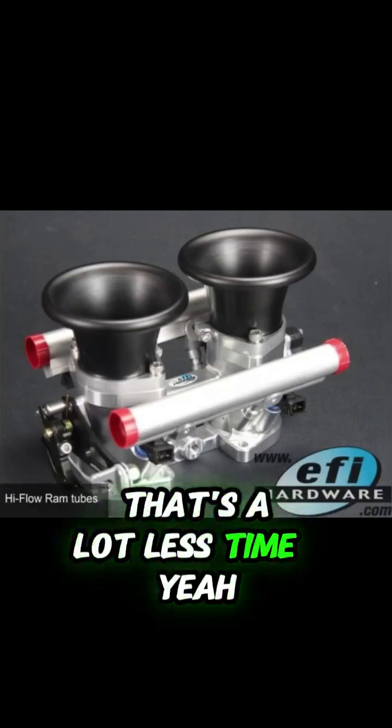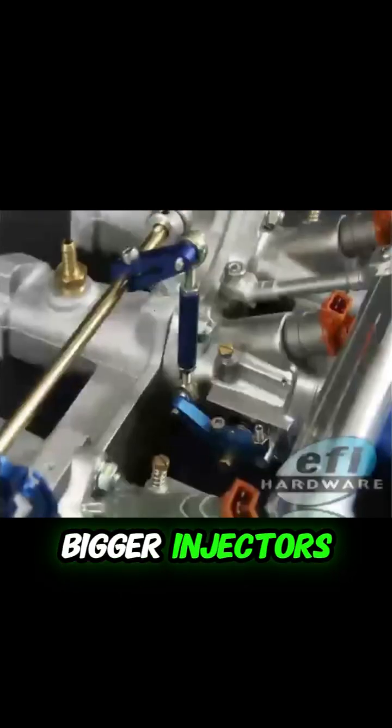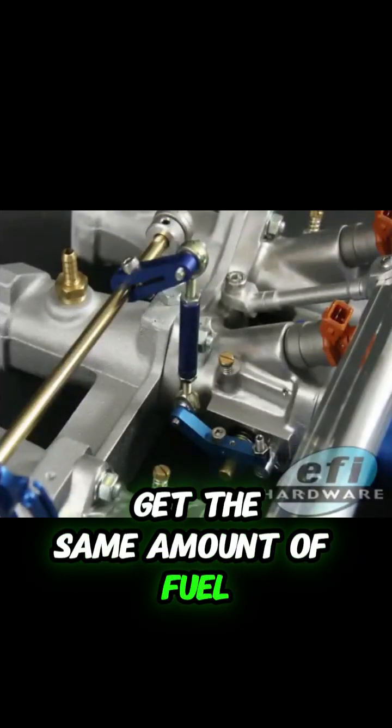61% — that's a lot less time. Does that mean you might need bigger injectors for sequential to get the same amount of fuel in at high RPM?